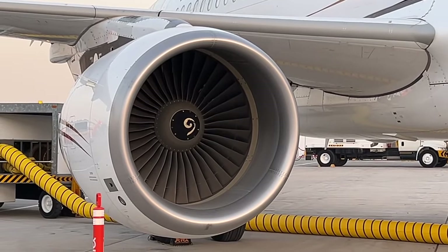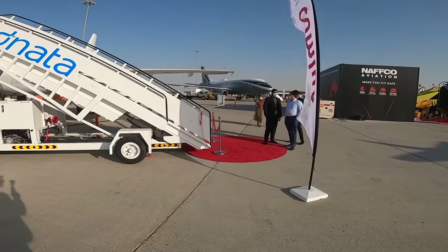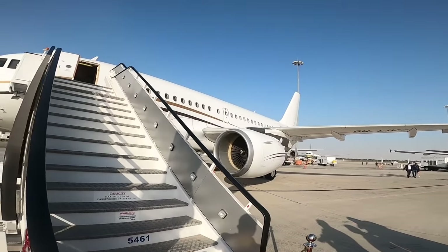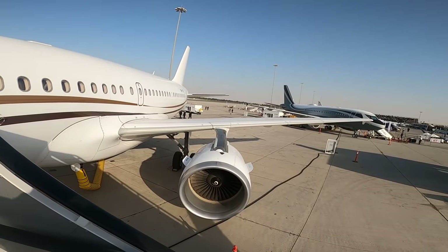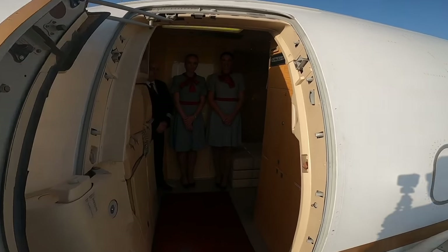Hey guys, what is up and welcome back to the channel. You join me today in Dubai, where I'm going to be having a look at one of the most unique planes that you have ever seen, the Comlux ACJ 319, where I've got special access to go and take a look on board. So without giving too much away, let's go inside. Let's step into the shoes of the 1%.